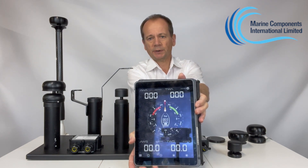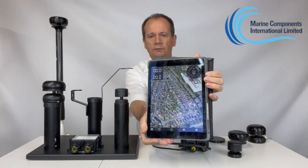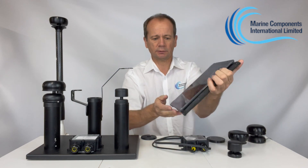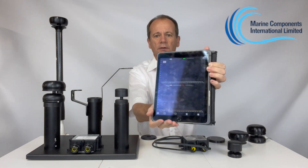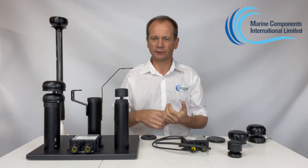It also gives you average wind direction and average wind speed, as well as the boat's direction and location, and a history graph. All that data can be downloaded from the app into CSV or Excel file format so you can analyse it later.